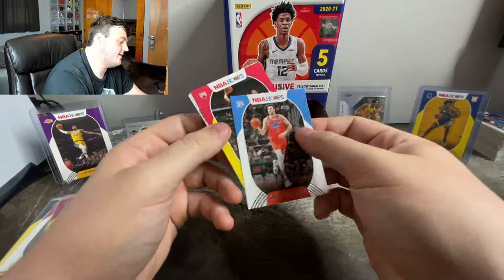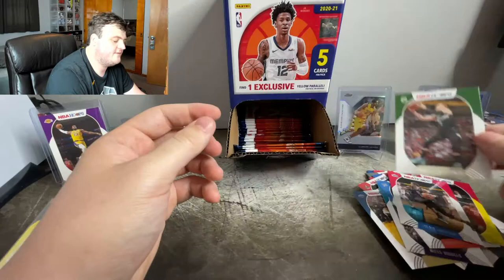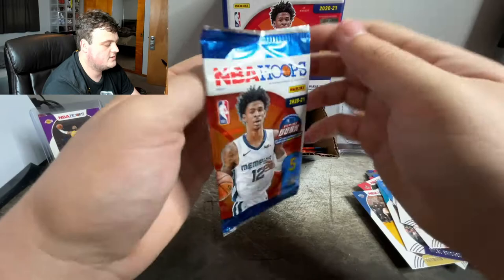Danilo. Our yellow parallel is a Zach LaVine. Sorry for my dog, somebody must have made her mad. These cards keep flipping. Reggie Jackson. Dante DiVincenzo — that's a second year card, he was a rookie last year right? She is salty, probably somebody just walked by. She is mad at the dumbest reasons.